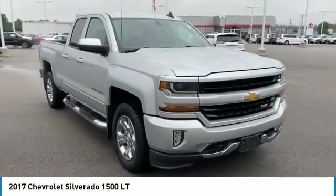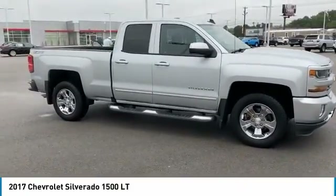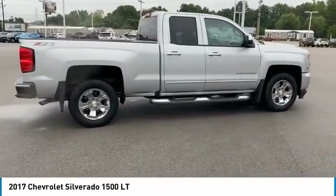Come test drive the 2017 Silverado 1500. The Chevy Silverado 1500 has the lowest cost of ownership of any full-size pickup. Here are some of this vehicle's great options.